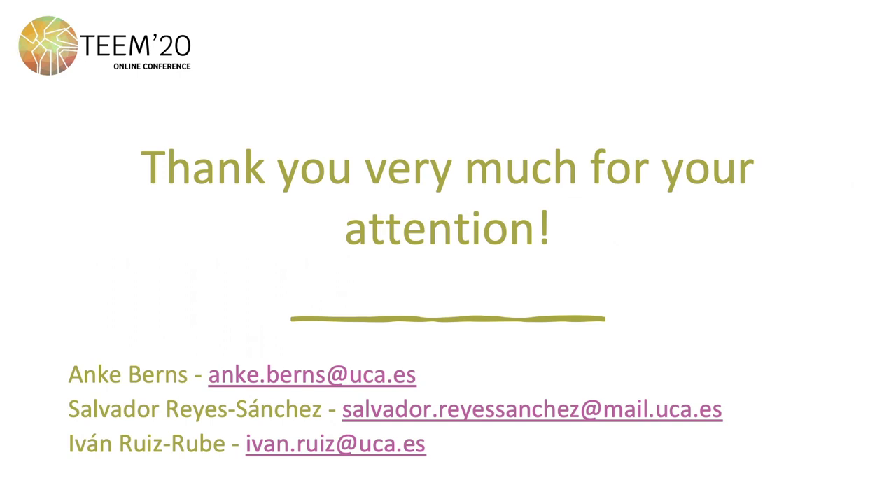Thank you very much for your attention, and if you have any questions, do not hesitate to contact us.